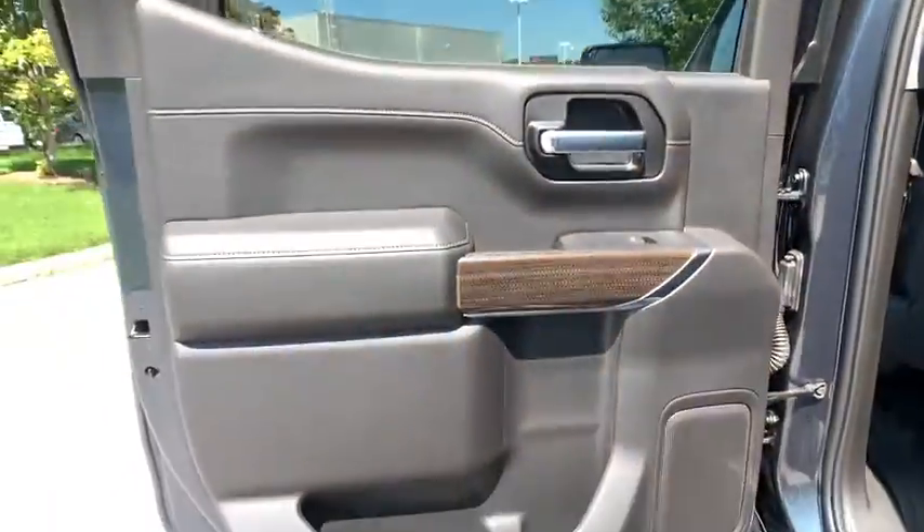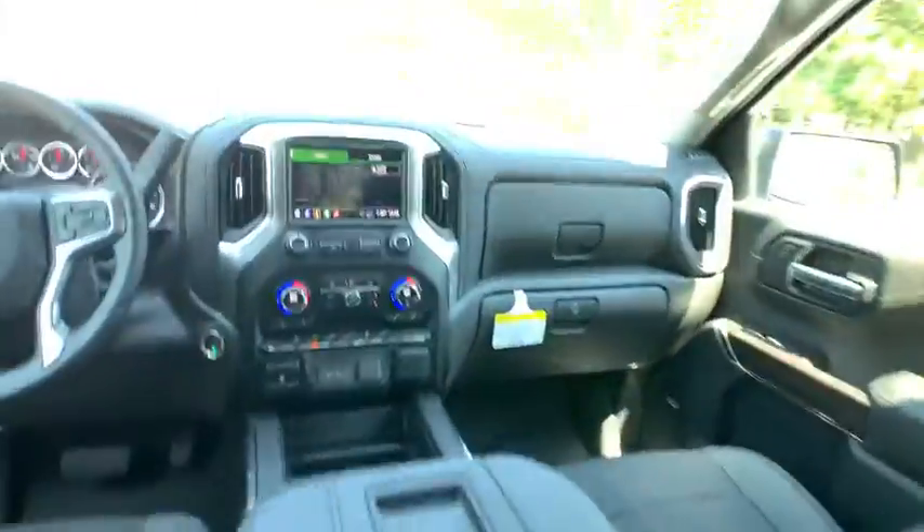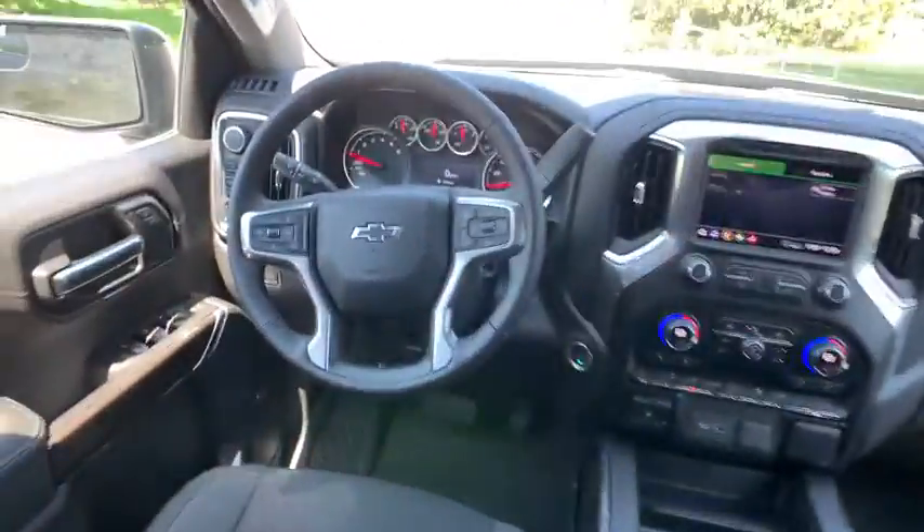Heated steering wheel, cloth seat trim, tires rear all season, tires front all season, skid plates. Wouldn't you look great in this vehicle?